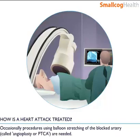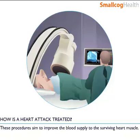Occasionally, procedures using balloon stretching of the blocked artery — called angioplasty or PTCA — are needed. These procedures aim to improve the blood supply to the surviving heart muscle.